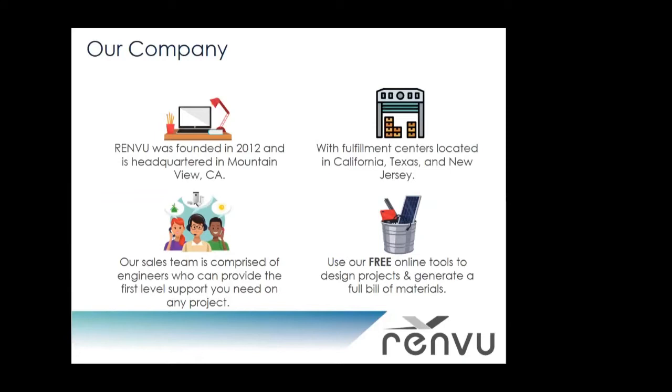We're a full service distributor supplying engineering, permitting, as well as all the equipment you might need for solar, wind, and energy storage projects. Our sales team is comprised of engineers, so we wanted to have real hard technical expertise on all the products we're carrying, providing that first level of technical support. We also have free online tools to design projects, get quick quotes, and speak with one of our sales team members to revise as needed.